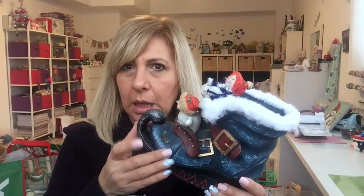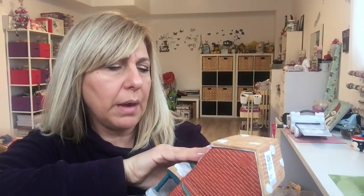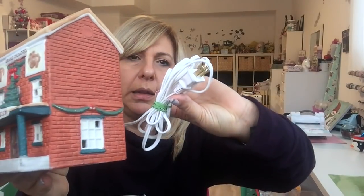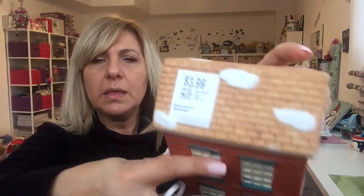And it's kind of like clay — it's heavy. The other thing I got was this house, and it says 'grand theater.' It's got a light, so it lights up. The light is here in the back. And again this was $3.99, so it came home with me. I collect houses; I love houses.